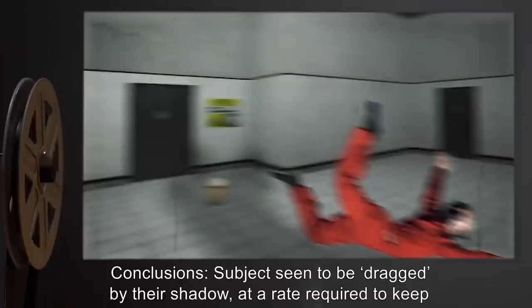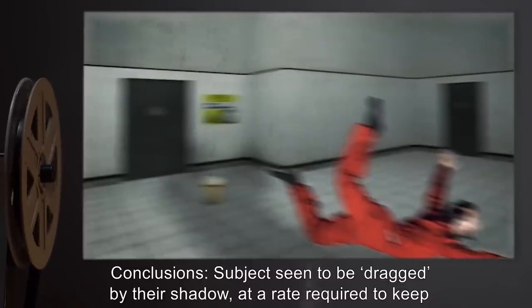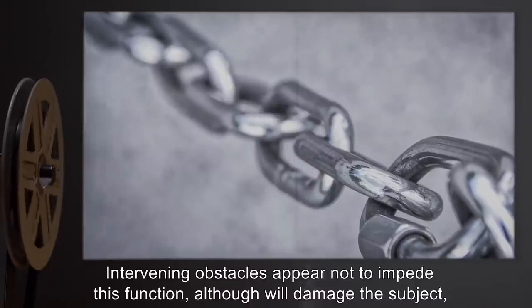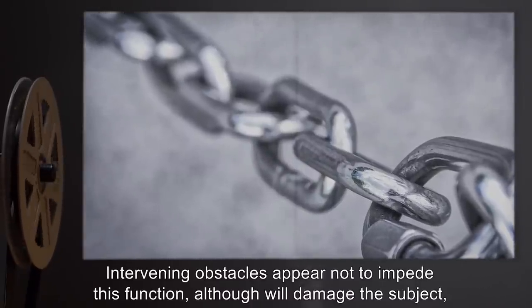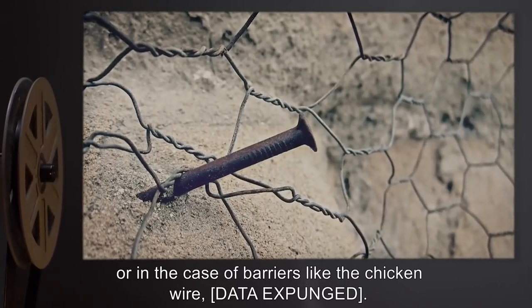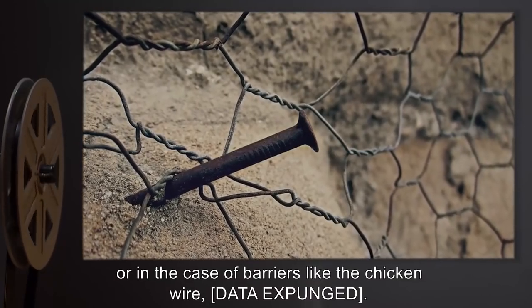Conclusions: subjects seem to be dragged by their shadow at a rate required to keep it cast upon the object. Intervening obstacles appear not to impede this function, although they will damage the subject, or in the case of barriers like the chicken wire, [data expunged].